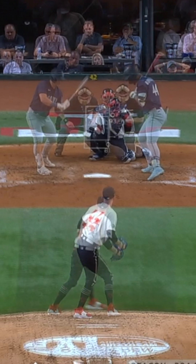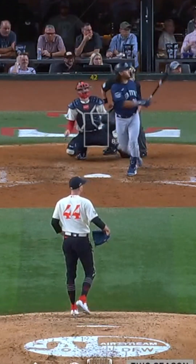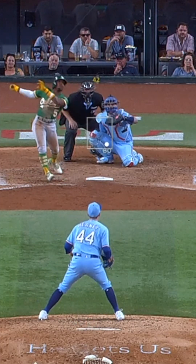As a result, swing rate dropped on the pitch and chase rate declined as well, making it harder to create the whiffs he had in 2022, and in turn hurting his overall strikeout rate.